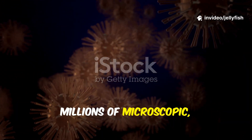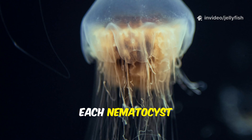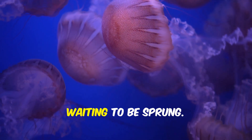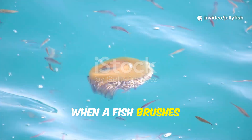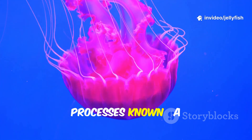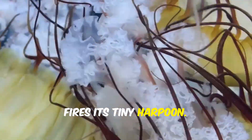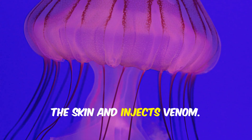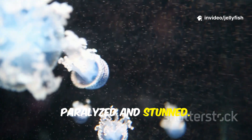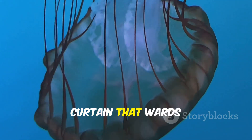Their long, trailing tentacles are armed with millions of microscopic, spring-loaded harpoons called nematocysts. Each nematocyst contains a tiny, coiled, venomous thread — like little triggers just waiting to be sprung. When a fish brushes up against the tentacle, these triggers fire instantly. It's one of the fastest biological processes known — a fraction of a second. Once triggered, the nematocyst fires its tiny harpoon; the barb punctures the skin and injects venom. With thousands firing at once, small prey can be paralyzed and stunned.